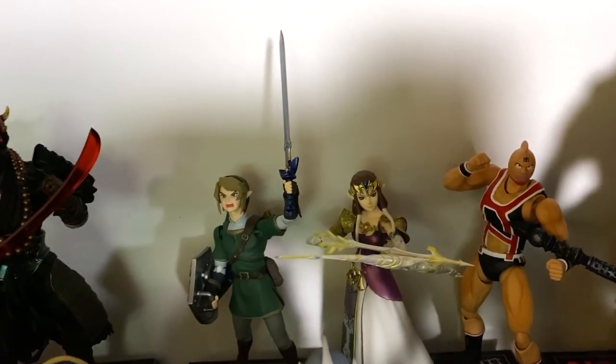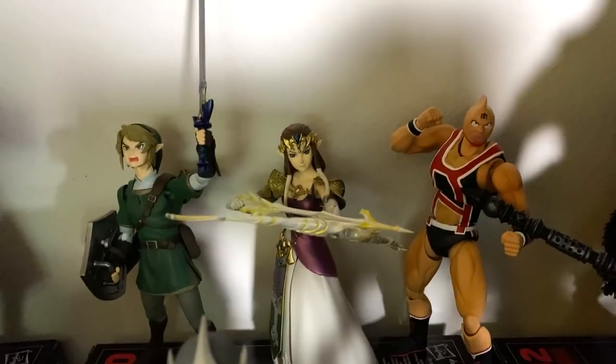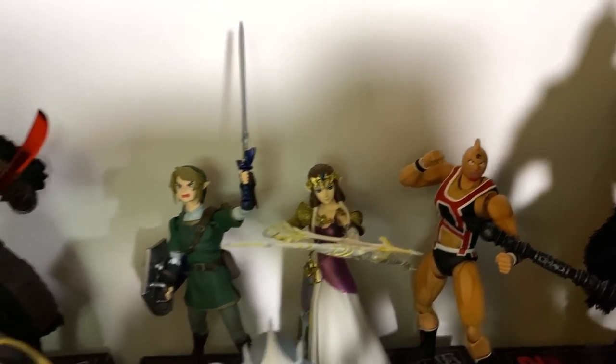In the back here I've got my Legend of Zelda Figmas — Link and Zelda. And then I've got a Kinnikuman or Ultimate Muscle figure. I think he was sent to me by James Lohr. I'm not entirely sure, but I'm pretty sure that was it.